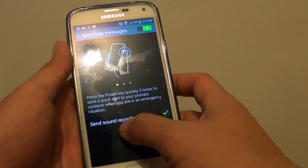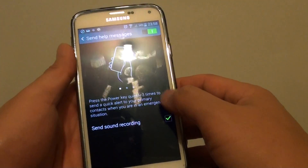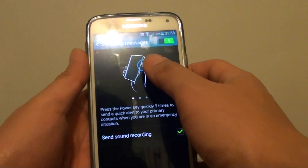You can also choose to send a sound recording while you are sending out the messages.